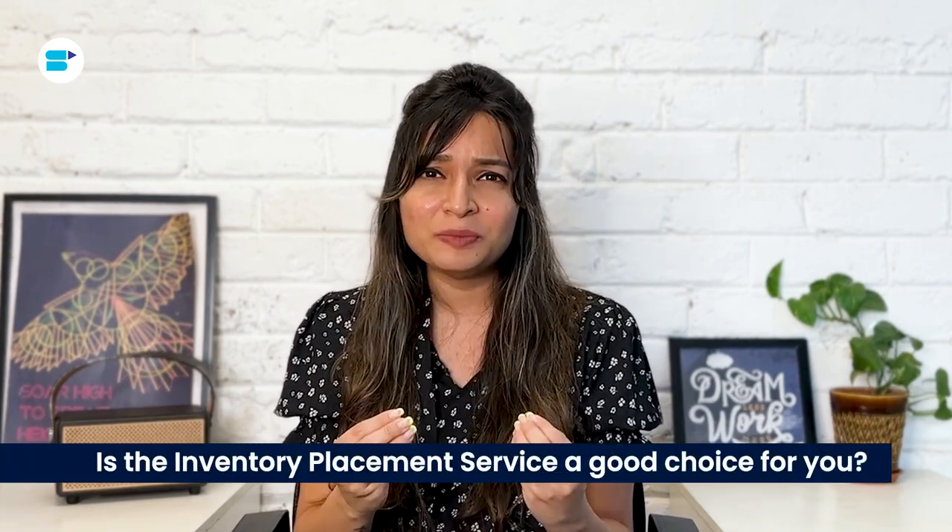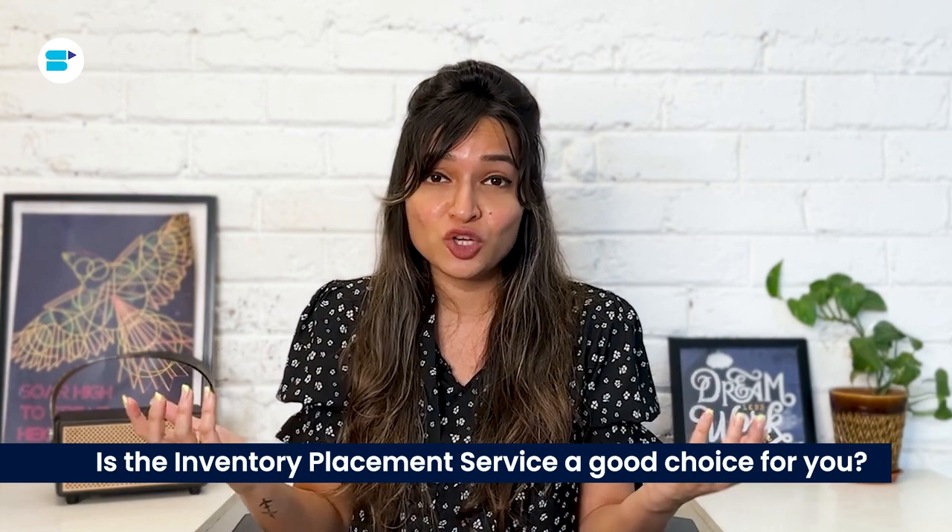The next question is: is the Inventory Placement Service a good choice for you? That's something you can figure out by doing a little math. You'll want to compare how much you would have to pay for split shipments versus the cost of using the Inventory Placement Service.